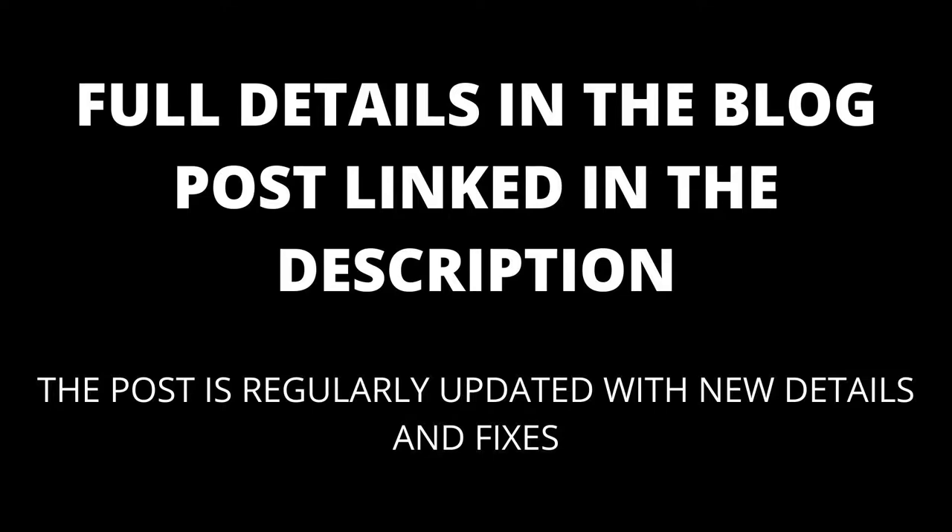Full details are in the blog post linked in the description, which will be kept up to date with any new details that appear. If you find your Samsung TV suddenly freezing, do not panic. Unfortunately this does happen sometimes, and there's almost always a legitimate reason. The following are some reasons your Samsung TV is freezing and what you can do when that happens.